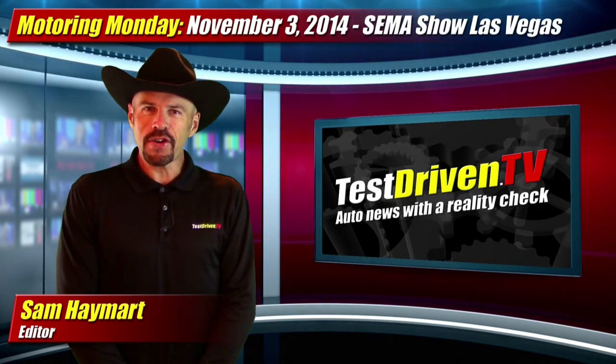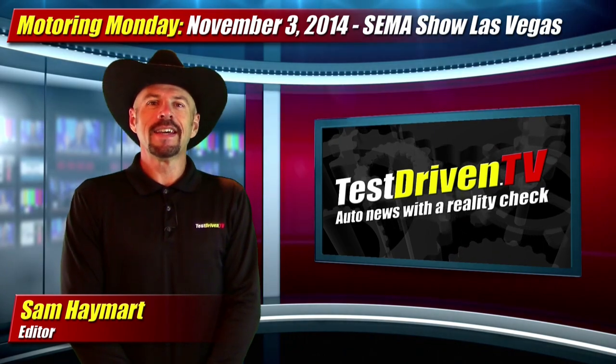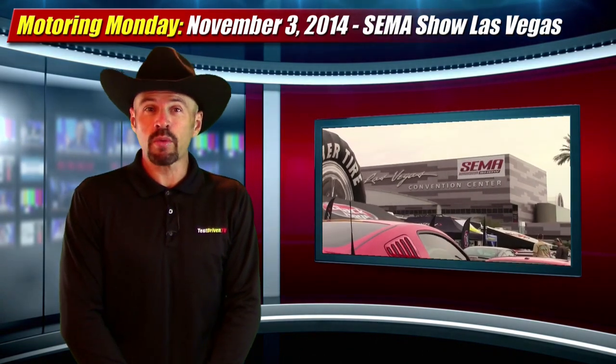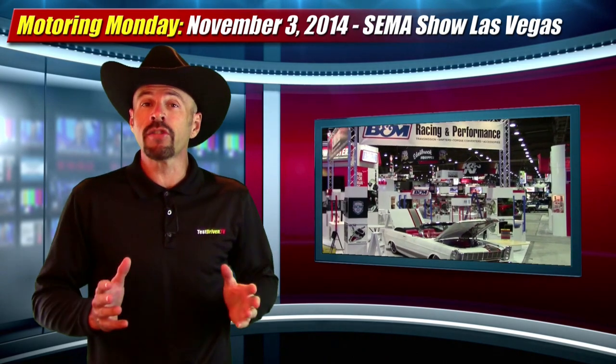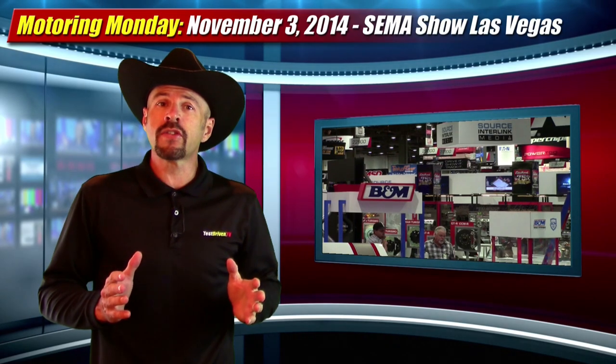Welcome to Motoring Monday for November 3rd, 2014. I'm Sam Haymart for Test Driven TV. This week our boots are on the ground here in Las Vegas, Nevada at the SEMA show, where we're bringing you wall-to-wall coverage all week long. This show, the Specialty Equipment Manufacturers Association, is where OEMs show off their newest concept cars, GoFast parts makers show their newest stuff, and tuners have great new creations. So let's get started.